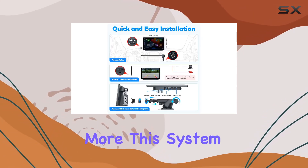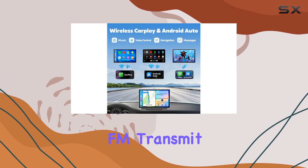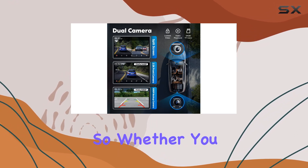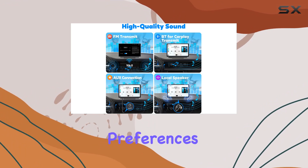But wait, there's more. This system offers multiple audio output options, including Bluetooth transmit, FM transmit, AUX output, and a high-quality built-in speaker. So whether you prefer streaming music or listening to the radio, you'll have flexible options to suit your preferences.